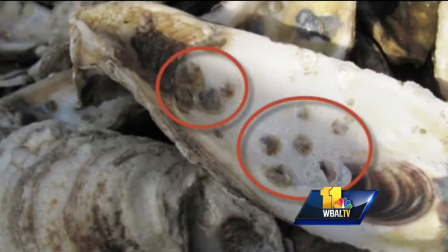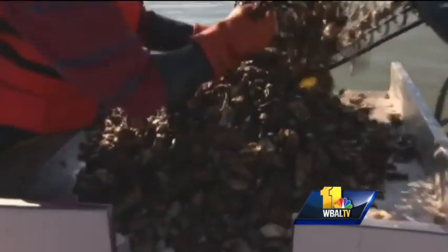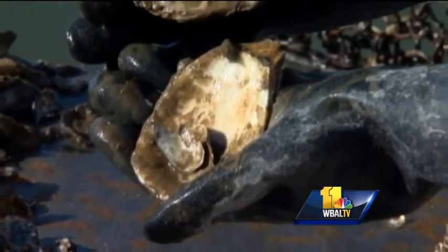These are oyster spat — baby oysters. For millions of years, oysters thrived in the Chesapeake Bay, but pollution and over-harvesting have cut the Bay's oyster population.